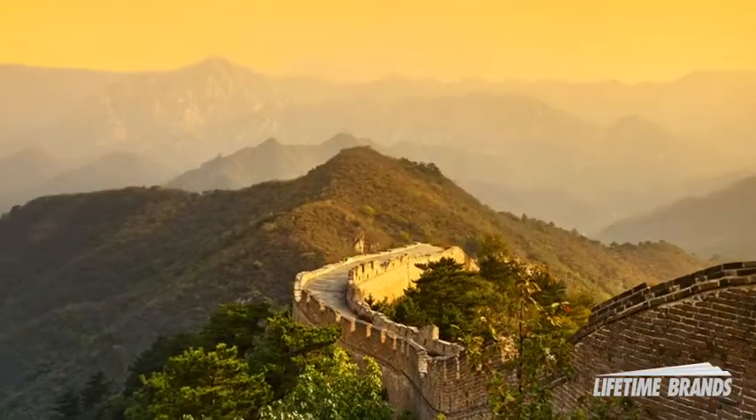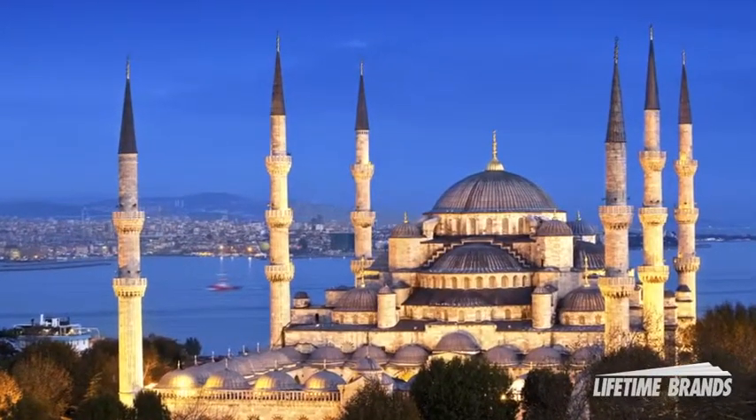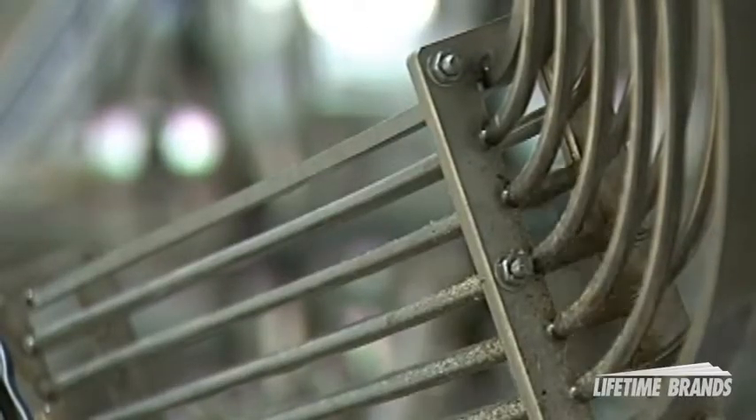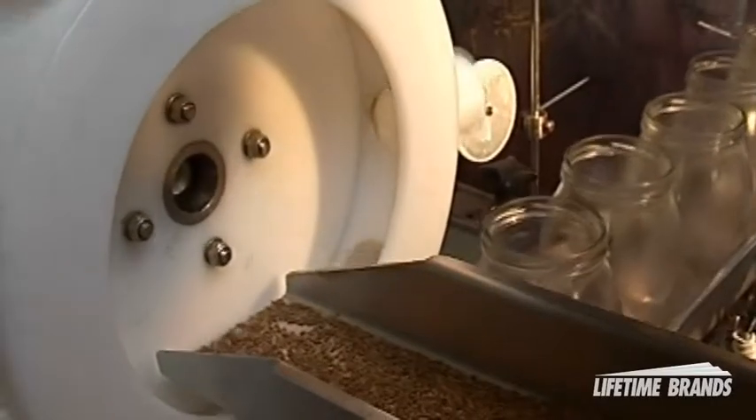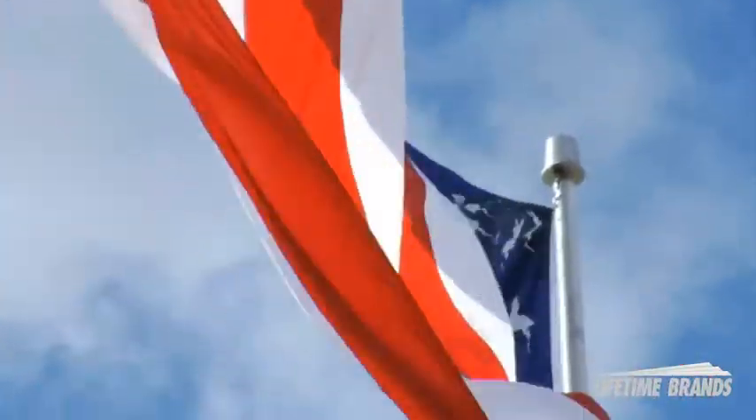These flavorful spices are professionally harvested from some of the most exotic locations around the world. Kamenstein spices go through rigorous quality control checks and are inspected and packaged in an FDA-licensed facility right here in the United States.